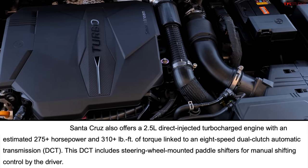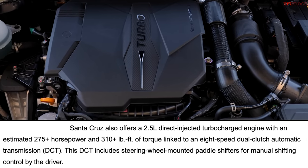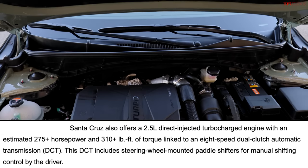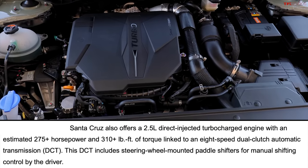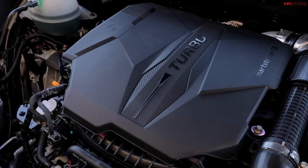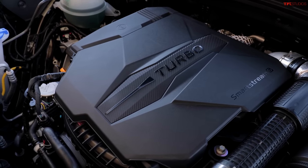For more performance, there's also a 2.5-liter turbocharged four-cylinder engine with at least 275 horsepower and at least 310 pound-feet of torque. That's major power for a smaller vehicle — basically the same numbers as Ford's 2.3-liter turbocharged engine in the larger and slightly heavier Ranger. This power goes to the ground via an eight-speed DCT, a dual-clutch transmission, so it's not a traditional automatic.